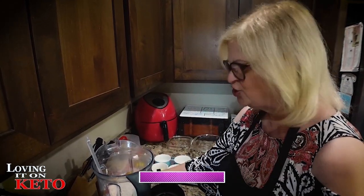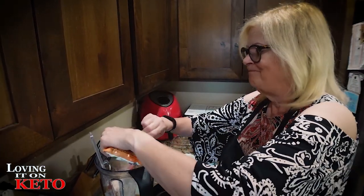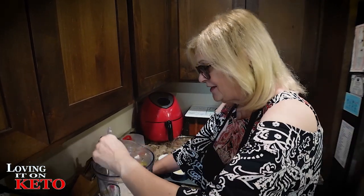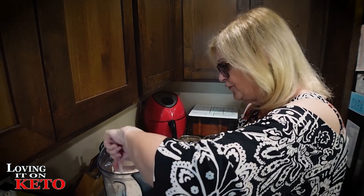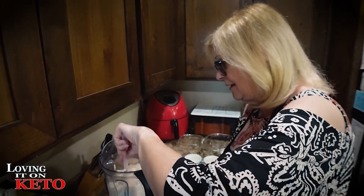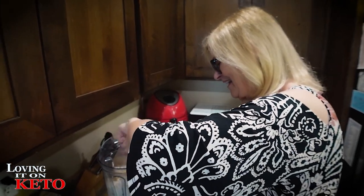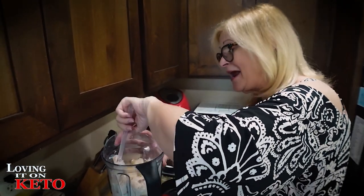I've got two packets of pumpkin spice caramel Keto Chow — thank you to J for those. The raspberry cheesecake ones we made last time — we gobbled those right down. We have no dessert for today so I'm just making more.